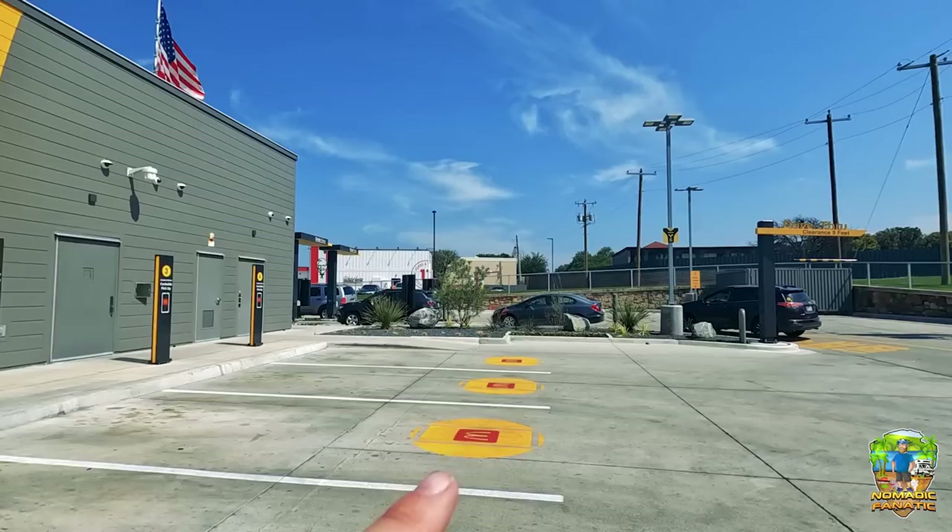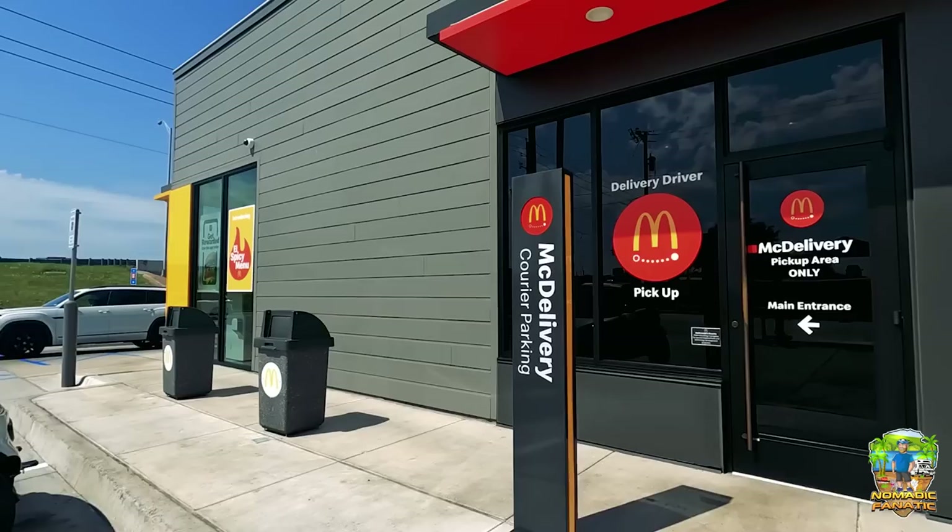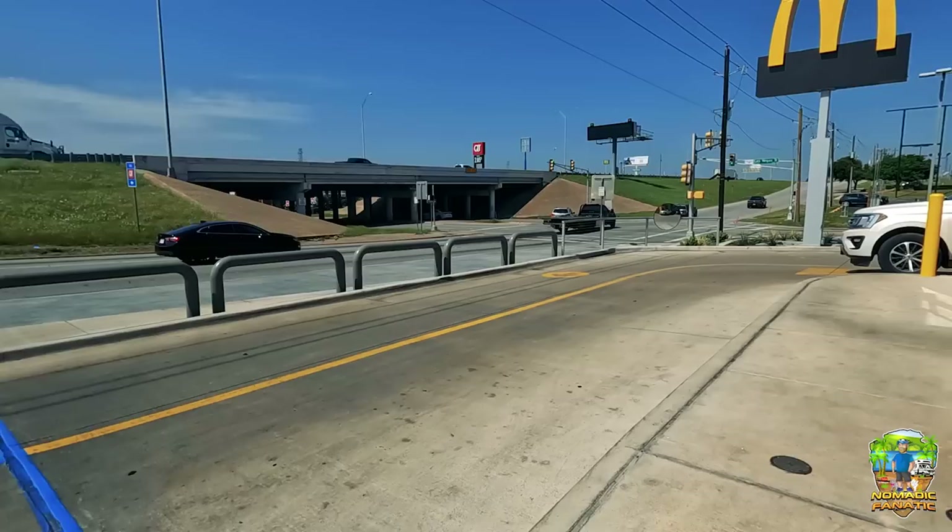The drive-through looks normal, like any other McDonald's. Out here we have mobile order curbside pickups, McDelivery courier parking — two of those. I'm in a normal parking spot and it says delivery driver pickup. Let's go to the front over here. The drive-through wraps around here.